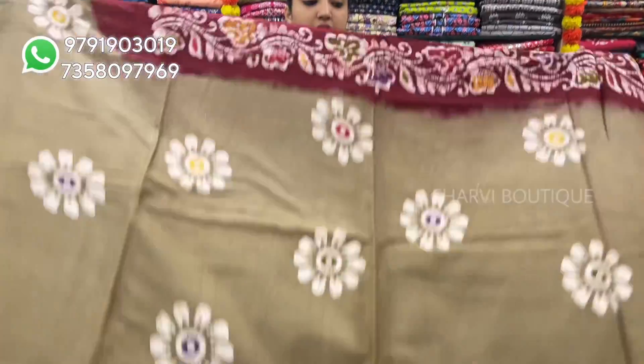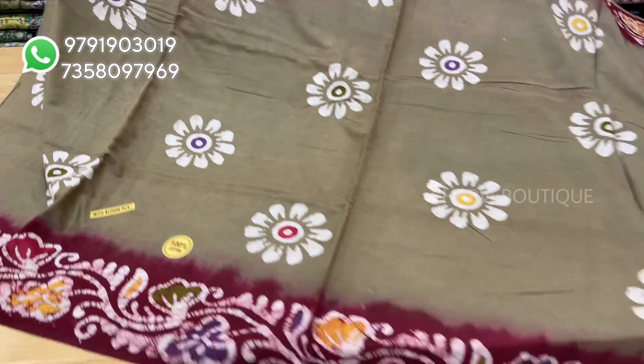It comes with a running blouse. Sari price is $8.50. This color is red with brown border — super high quality print.